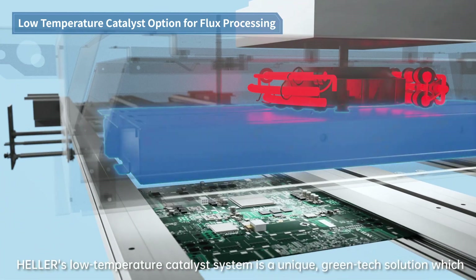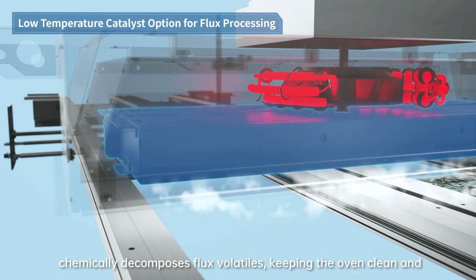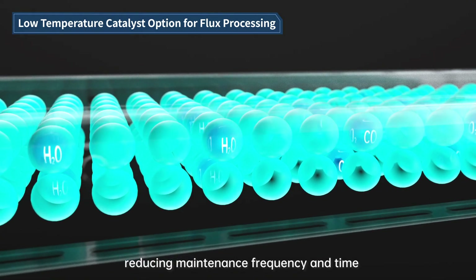Heller's low-temperature catalyst system is a unique green-tech solution, which chemically decomposes flux volatiles, keeping the oven clean and reducing maintenance frequency and time.